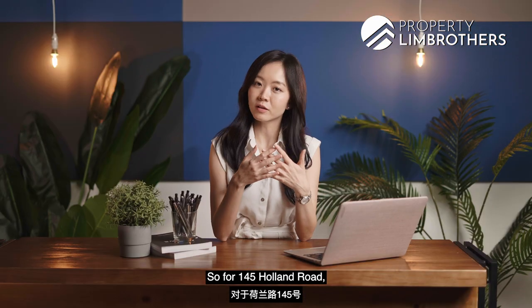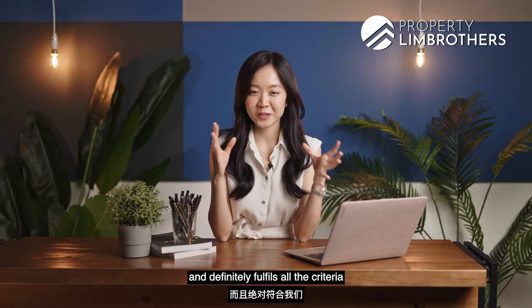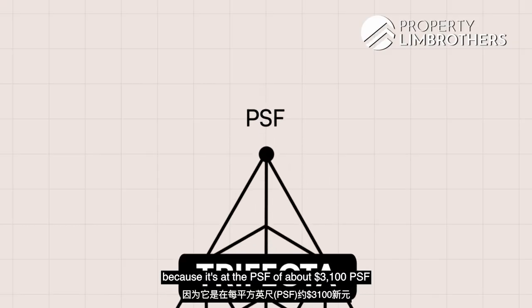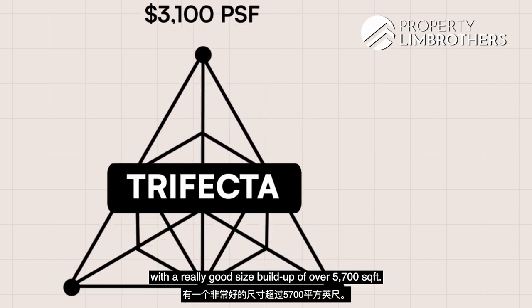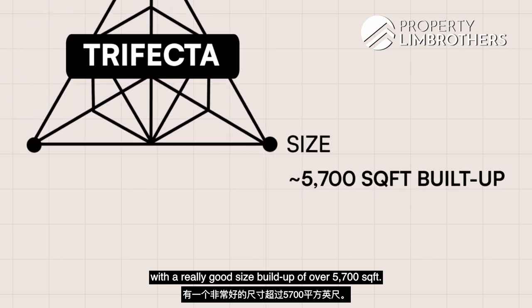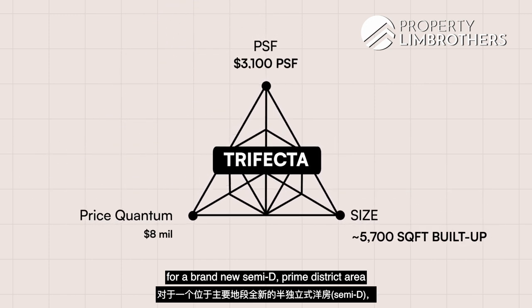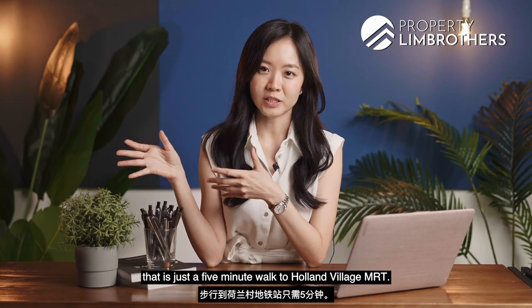For 145 Holland Road, we believe this hits the sweet spot and fulfills all the criteria for our PLB trifecta sweet spot — at about $3,001 PSF, you get a brand new semi-D with a really good buildup of over 5,700 square feet, five bedrooms, seven bathrooms, keeping your quantum in the $8 million range for a brand new semi-D in a prime district area just a five-minute walk to Holland Village MRT.